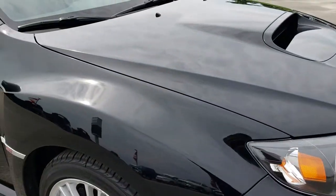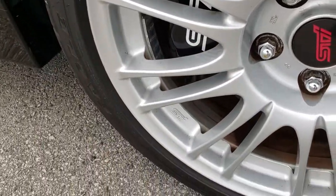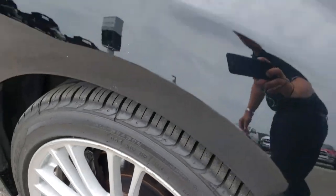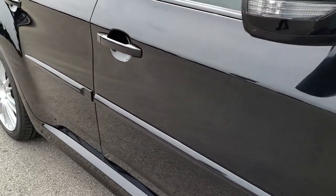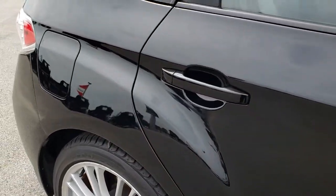We want to make sure that you get the most accurate representation of the vehicle as possible so that when you get here there are absolutely no surprises. This rim is pretty clean — a couple minor scuffs on it but nothing major. And as we go down this side of the vehicle you can see just how clean the body is, how reflective and mirror-like that paint is.